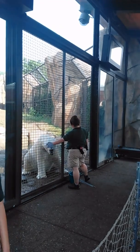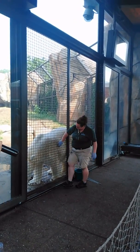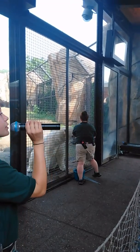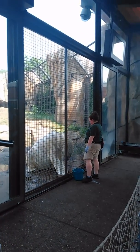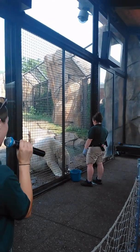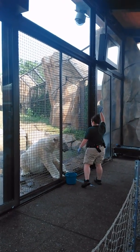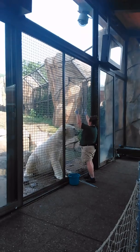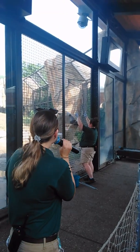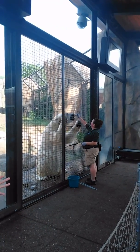I love these training sessions because they are a wonderful way to provide your animals with choices while also having them participate in their own care. It's also a really amazing opportunity for all of us here to get a really close look at a polar bear. Can you raise your hand if this is the closest you've ever been to a polar bear? It definitely is for me too. I don't know if we'd want to get much closer than this!